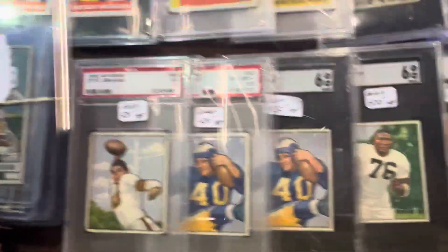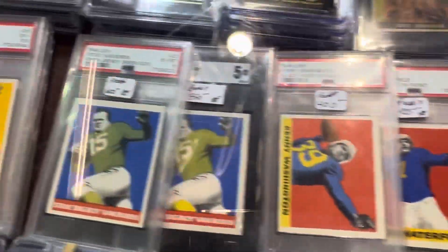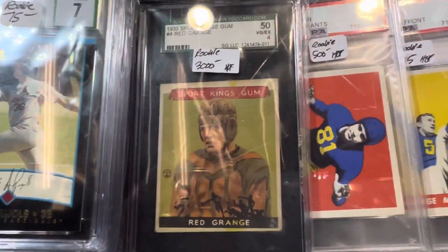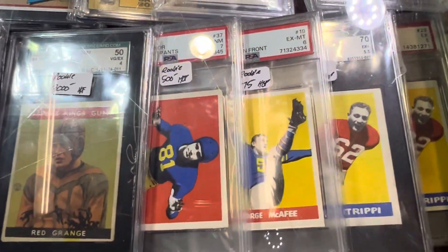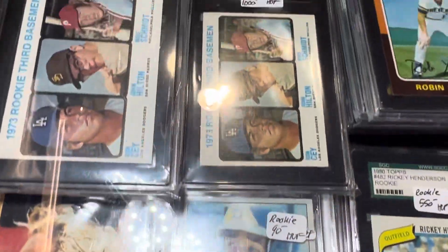Now we're getting into some football — he's got football too. So I'm going to take a look at some of the football he's got here. Beautiful stuff. Of course he's got a Pujols. Then he's got the card I'm looking for — the Red Grange in a four. Man, I'd love to have that card. Great stuff.